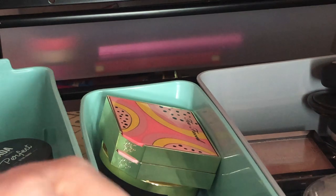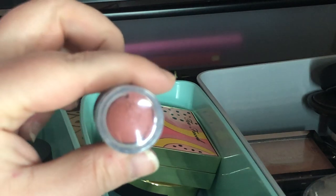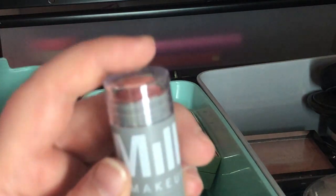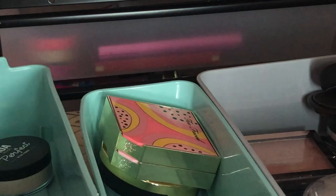I have a mini Milk Makeup Lip and Cheek Stick in Work — I'm going to keep this because it's a mini and will be great for traveling. I know I have a bigger size somewhere and I'm going to get rid of that one instead.